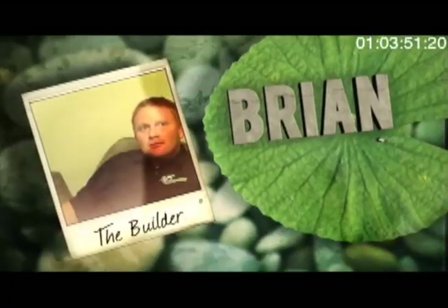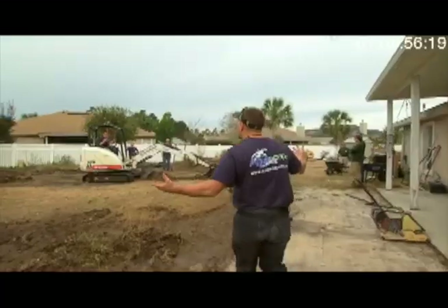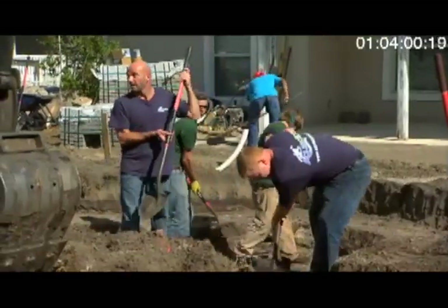My big role at Aquascape is the construction guy — do all the design. Brian! Come on! I thought you said no worries. Just dig. I have some control issues.